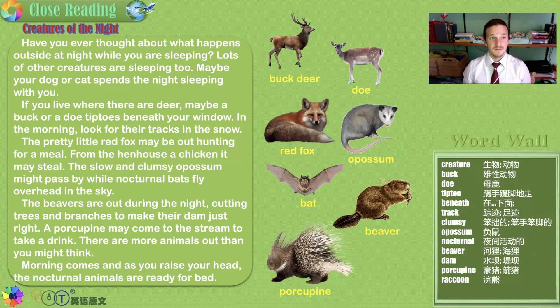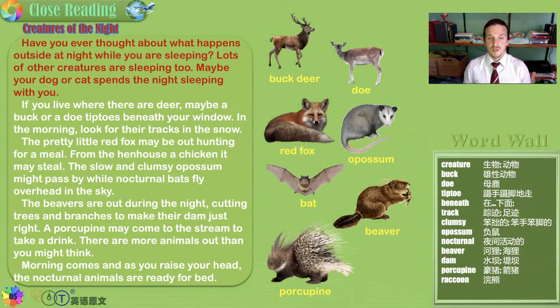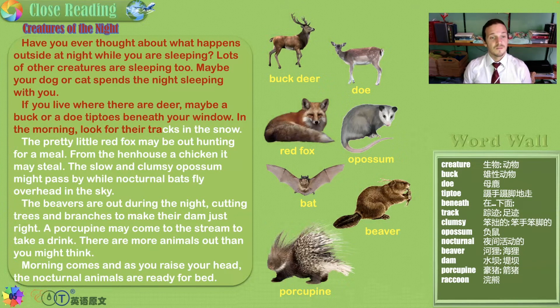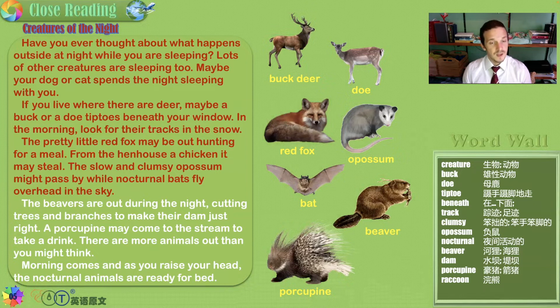Creatures of the night. Have you ever thought about what happens outside at night while you are sleeping? Lots of other creatures are sleeping too — maybe your dog or cat sleeps with you. If you live where there are deer, like Canada, maybe a buck or a doe — that's the male and the female — tiptoes beneath your window. In the morning, look for their tracks in the snow, their hoof prints. The pretty little red fox may be out hunting for a meal, and from the hen house a chicken it may steal. The slow and clumsy opossum might pass by while nocturnal bats fly overhead in the sky.